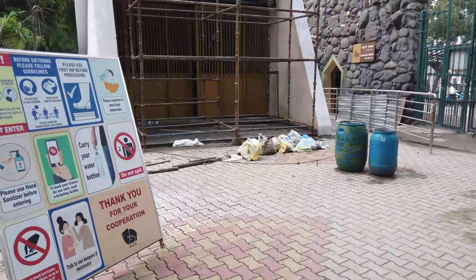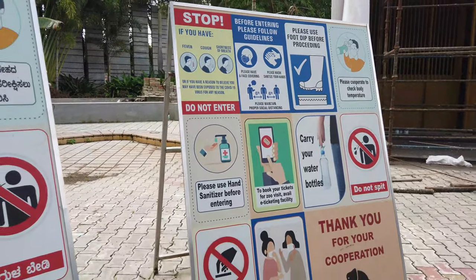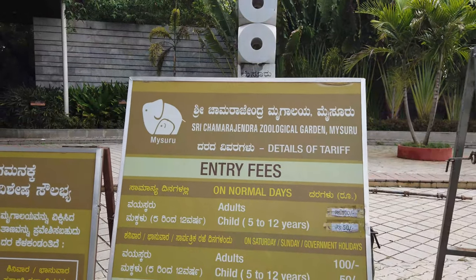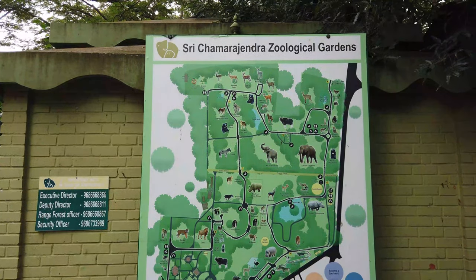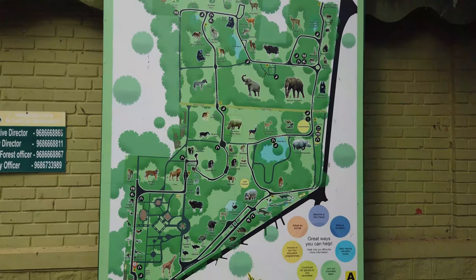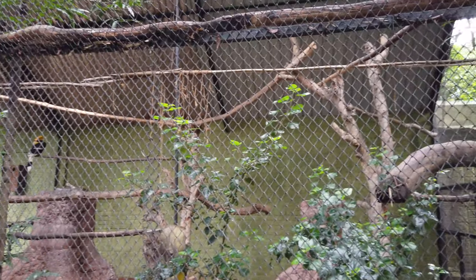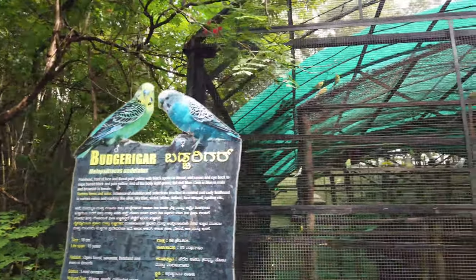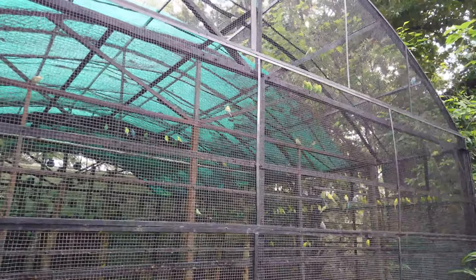The animals are most active during morning time. There are some do's and don'ts — make sure you are following the rules and keep the environment safe. At the entrance you will see a huge map with a complete pathway. As soon as you enter, you will be greeted with bird chirping sounds. There are more than 50 bird species available here, and those birds are really colorful.